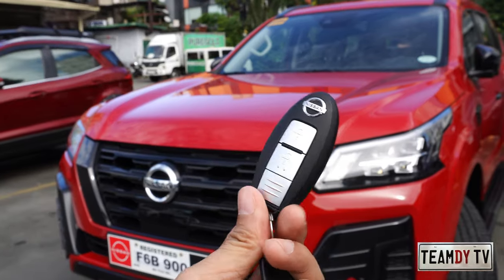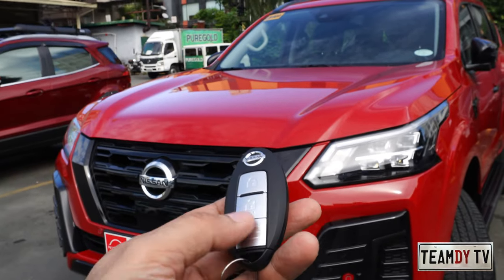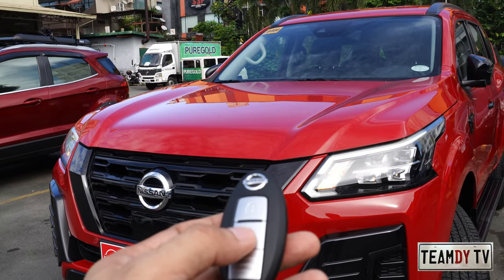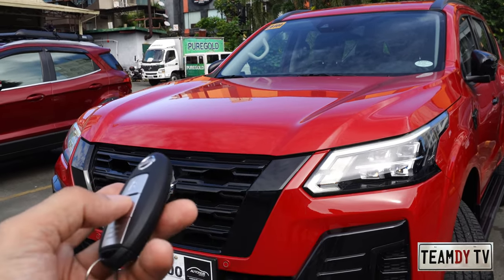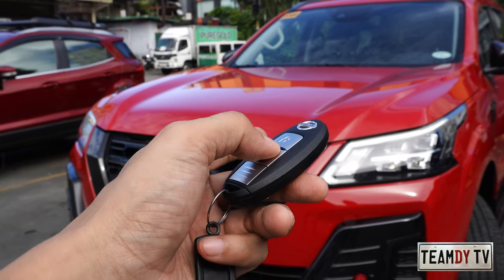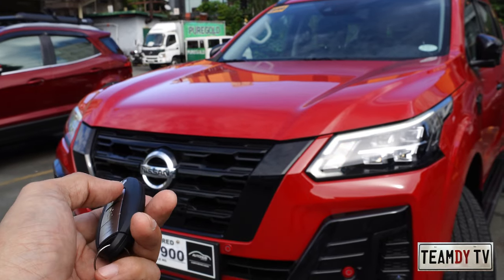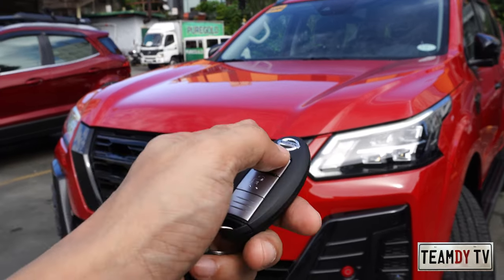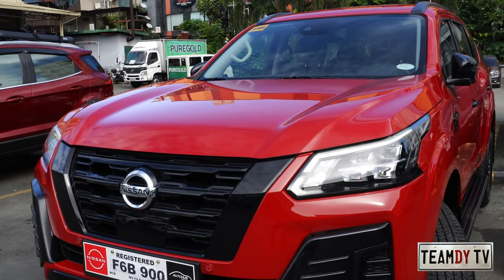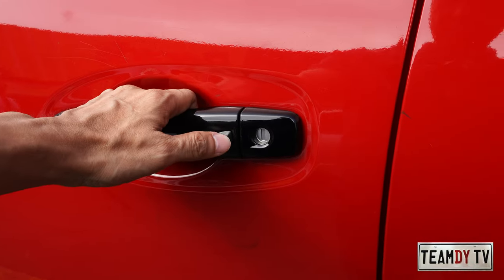Before we go inside, let me show you the key fob — it's small and sleek, simple design with just two buttons: lock and unlock. When you unlock, there are two flashes of the turn signal and the DRL comes on. When you lock, one flash and the DRL turns off after a few seconds delay. The door handle also has its own lock and unlock button.